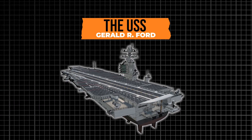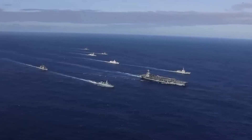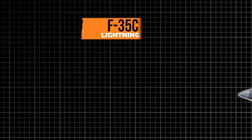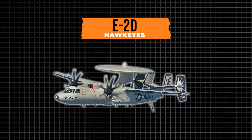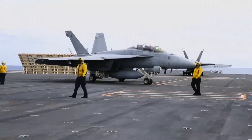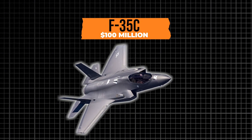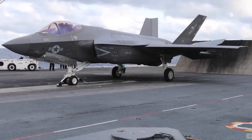The USS Gerald R. Ford, as the lead ship of its class, supports a carrier air wing of up to 75 aircraft, including F/A-18E/F Super Hornets, F-35C Lightning IIs, E-2D Hawkeyes, and EA-18G Growlers. Each of these jets represents a multi-million dollar investment — an F-35C alone costs over $100 million — and their availability is critical to the carrier's mission.